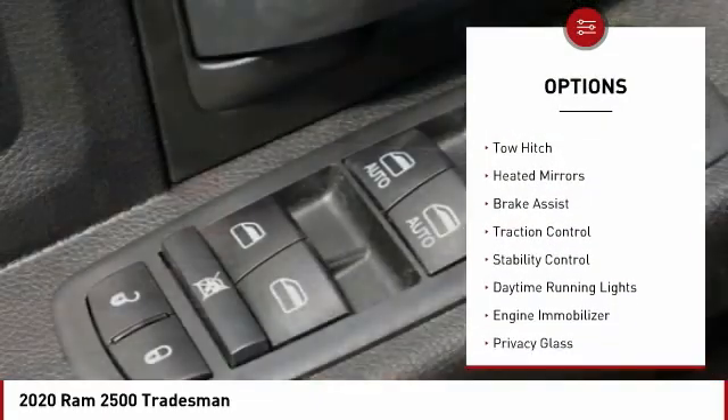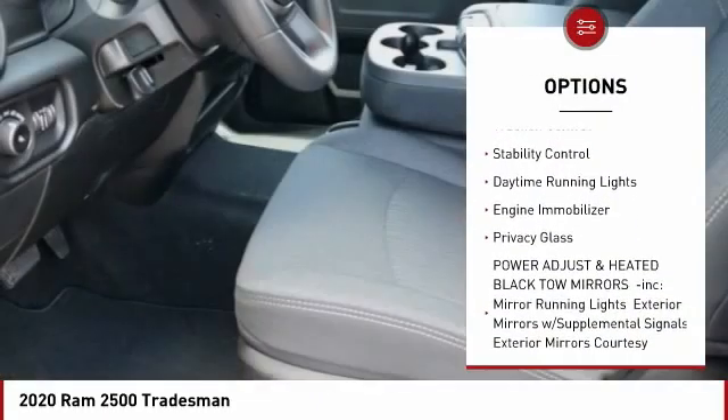Four-wheel drive, tire pressure monitor, tow hitch, heated mirrors, brake assist.